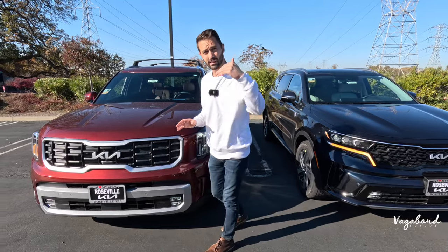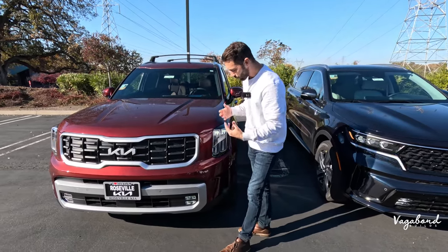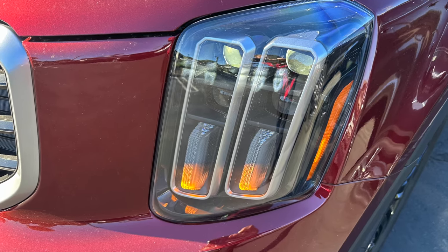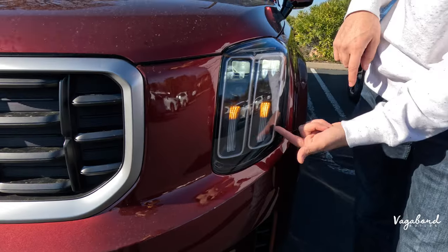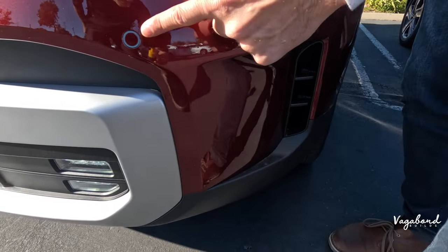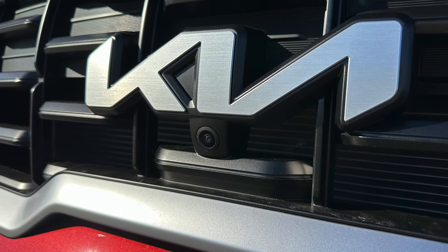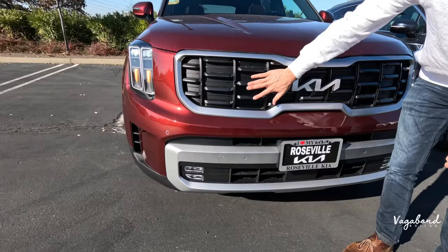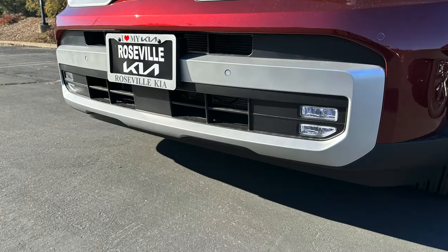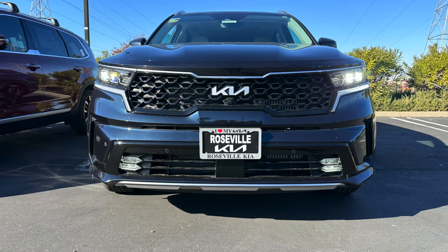The SX Prestige is the pinnacle trim on both vehicles. On the Telluride front end, you get LED lighting with a jewel-eye look — we left the parking lights on so you can see that. Active air vents are here, parking sensors go across with a camera integrated right under the Kia emblem. The grille is a matte gunmetal gray with a matte silver going across, and the lower side grille has LED fog lights.